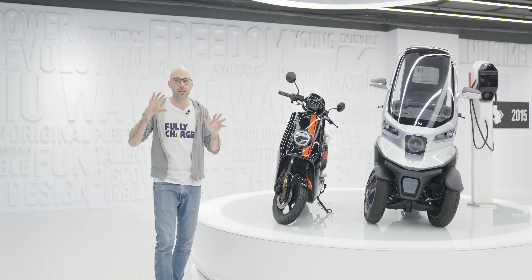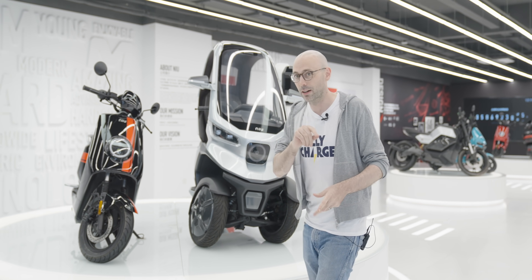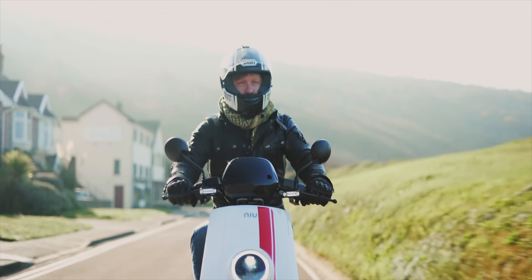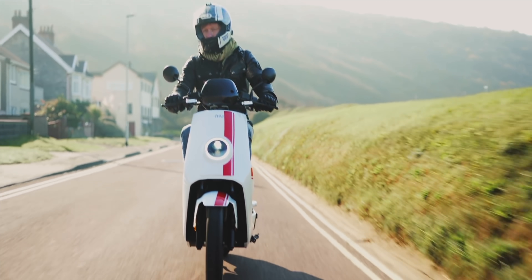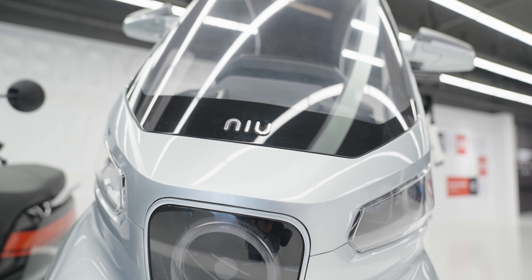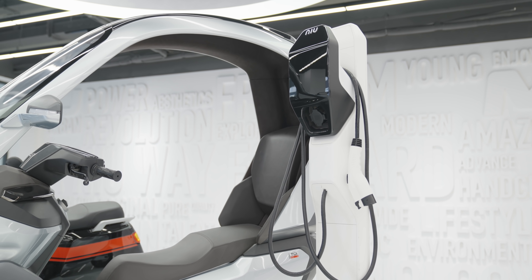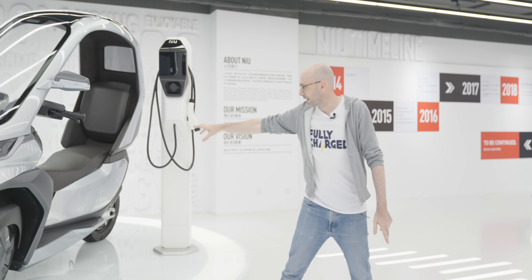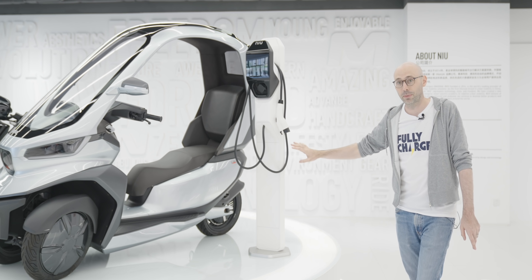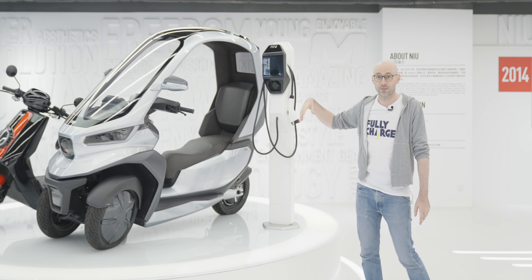We're in the showroom of Niu and we're going to see some of the models they are producing and will produce in the future. This is the original model, the NGT, released around 2014-2015 and very popular in both Europe and the US. Next to it is a concept I think was released at CES a couple of years ago — it's not ready for manufacture yet, but it's thinking about wider transport solutions for the city. It's more like a taxi bike with a comfortable back seat, two wheels at the front for stability, and protection from rain.